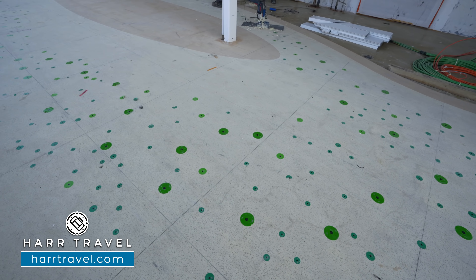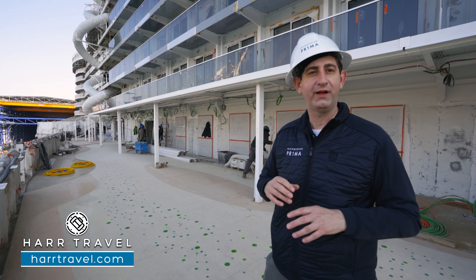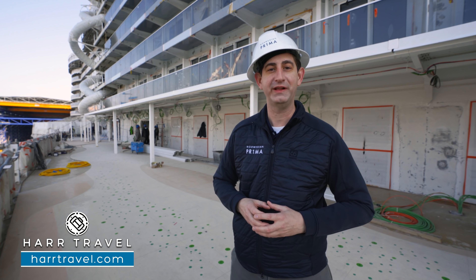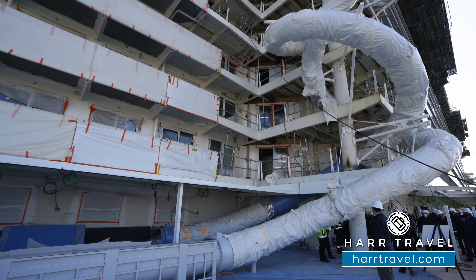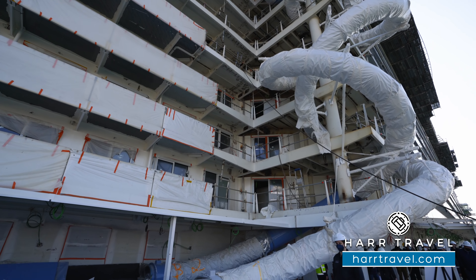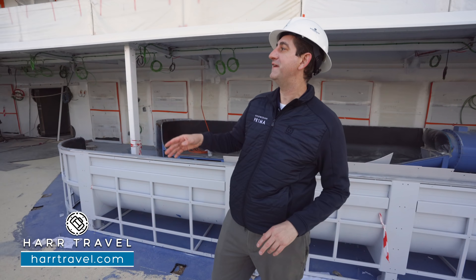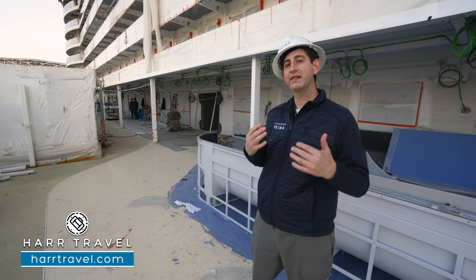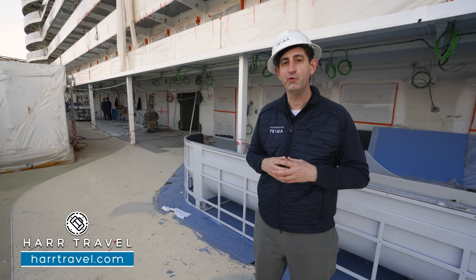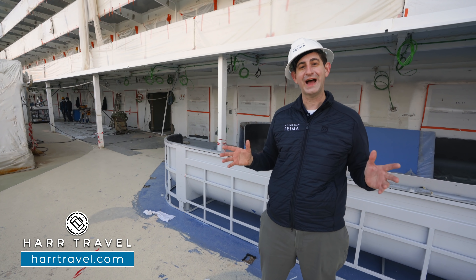Just behind me you'll see the racing slides — these are dry slides, the fastest at sea. You can race your friends from deck 18 all the way down to deck 8, 10 full stories. Here on Ocean Boulevard, it's also an art walk. We're in the Terrazza area, so they'll have all the lounge chairs, a really nice place to relax. On the ground here you have these dots — they're solar-powered lights that lead the art walk all the way along. I can't wait to see it completely finished.